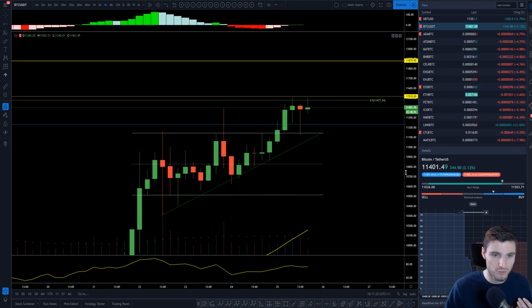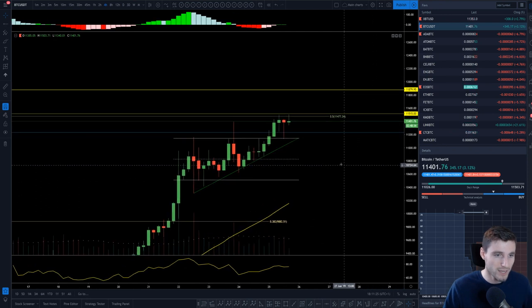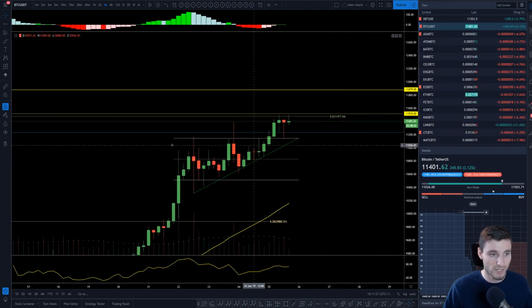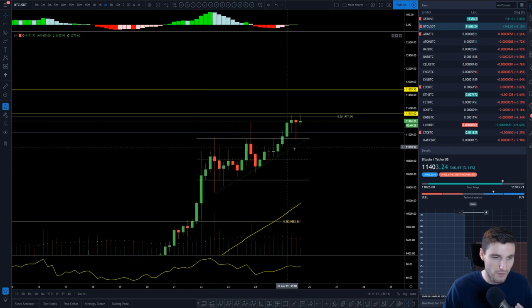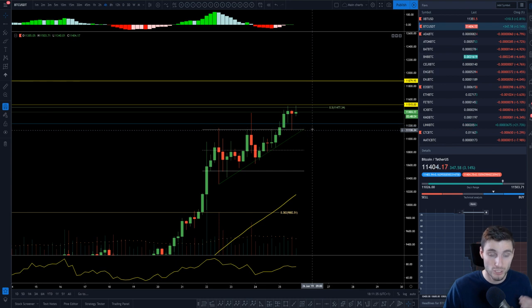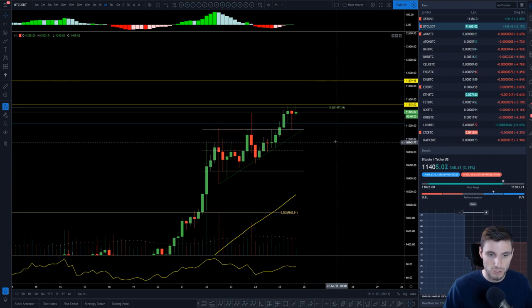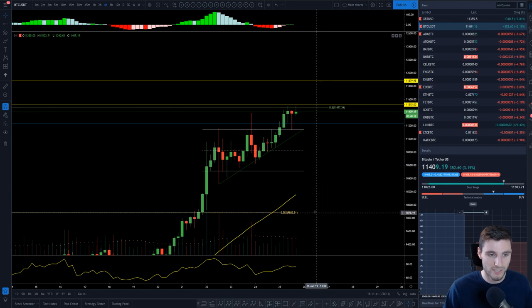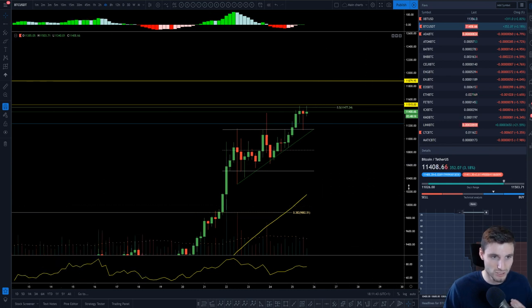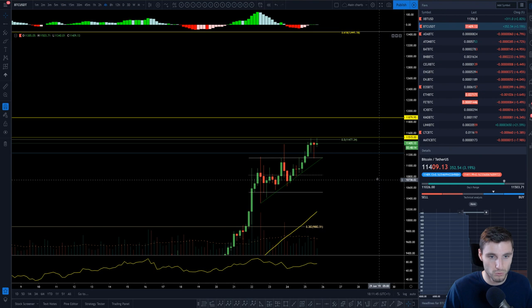Overall, for a real unbiased view, here are the key levels I'll be looking at. For support, the main critical support here is 11,100. Closer term support down to 10,500 for your lower support. And obviously the 0.382 here is at 9,800, so that's an important line.